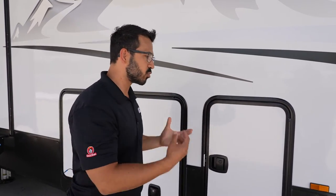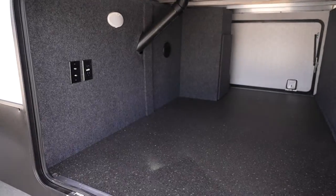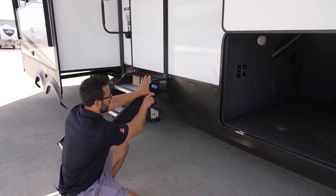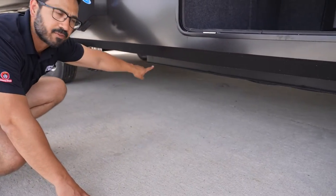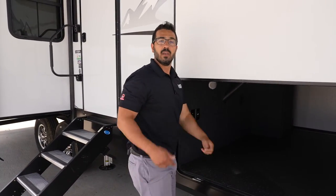Also, drop frame construction — that's a big one. If you're going to say you're a premium fifth wheel, you have to have drop frame, and that's exactly what they've done here. You have an I-beam running underneath on the chassis, and they take a second I-beam, stop the first one, drop the second one underneath it, weld it, and continue. That second I-beam gives you all this extra storage space all the way across. Combined with the fully enclosed, insulated, and heated underbelly. Does it cost a little more? Of course. Is it worth it? Absolutely.